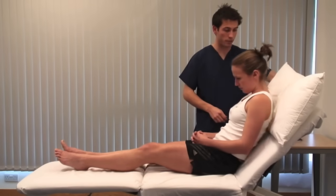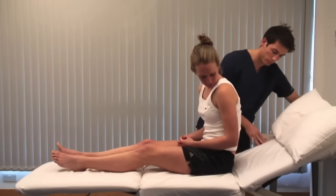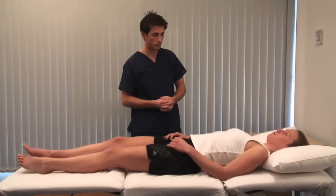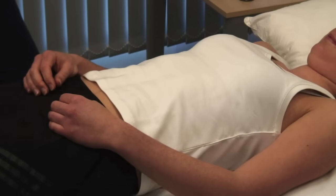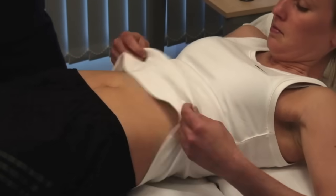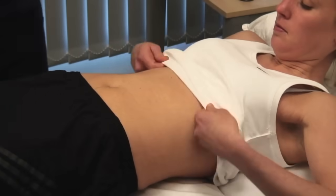Lie the patient flat. Examine the abdomen with the head supported on a pillow to relax the abdominal muscles and with the arms by the sides. Expose from the xiphi-sternum to the pubic symphysis and look for scars, stomata, distension or pulsations.